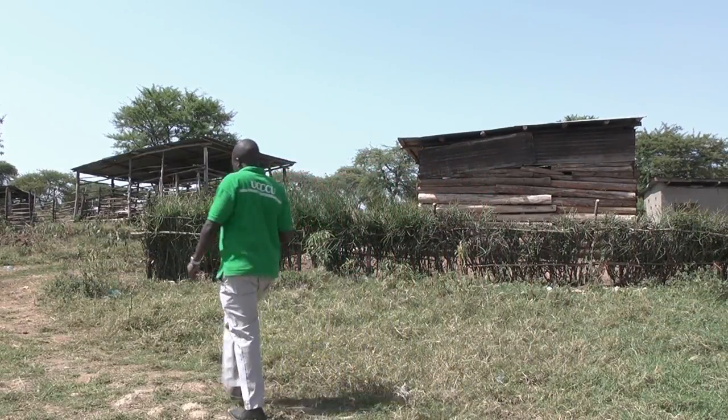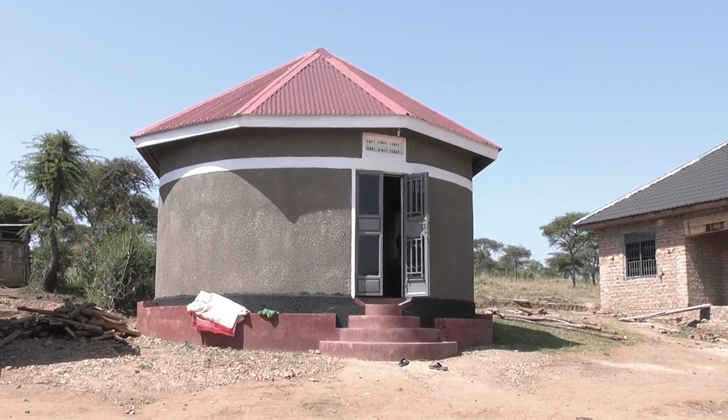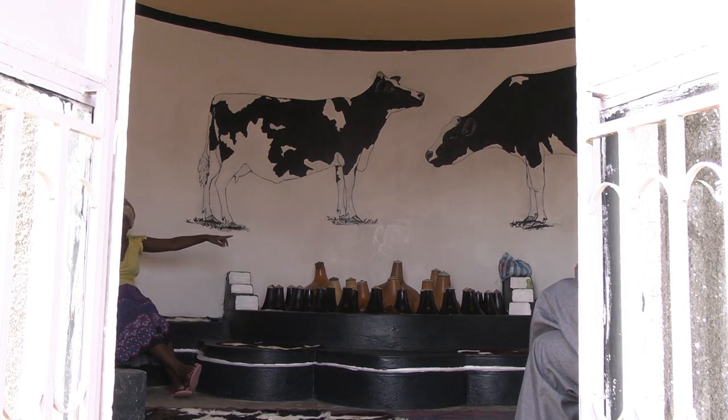Joining forces in a cooperative has been a huge advantage for the farmers, who now fetch 75% more for their milk than they did before.